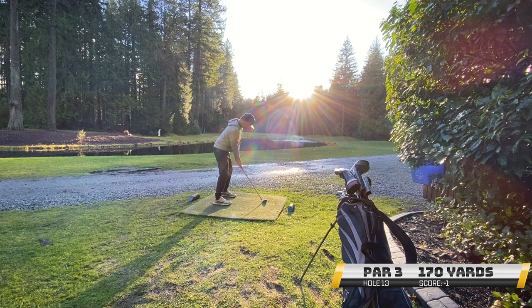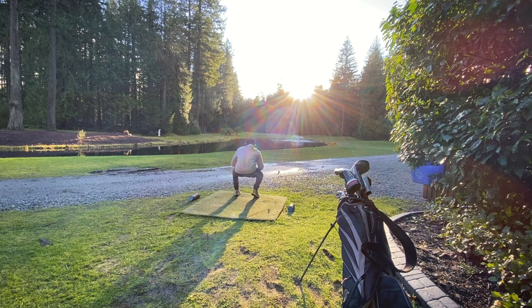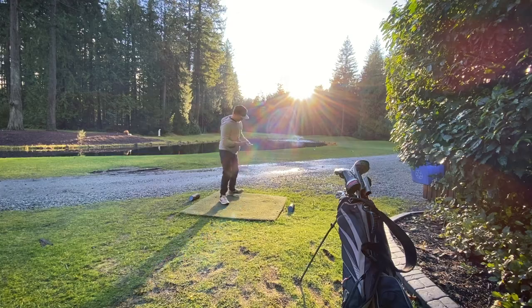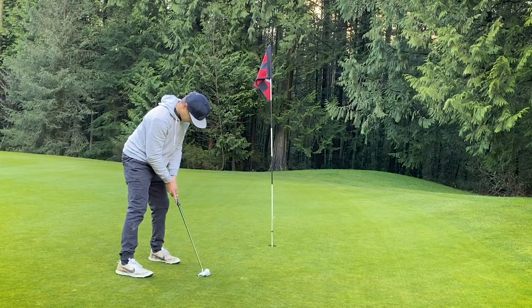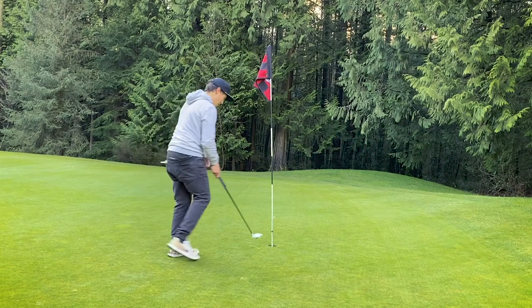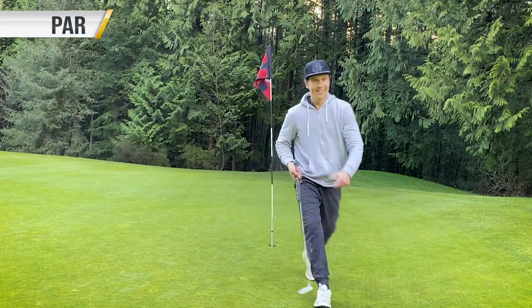We have 170 to this par 3 and we just hit a nice smooth 7-iron. Hit it really well. Unfortunately, it didn't draw enough — I needed it to go a little more to the left. There's a bunker right there, so I had this shot to a front pin, which is a little tough. Pulled my 60-degree, just took a nice swipe at it, and caught it clean. Left myself a pretty straightforward putt to save par, which is great. I'm starting to feel a little more confidence with the putter because of that last hole, so I thought I could carry it into the rest of the round.